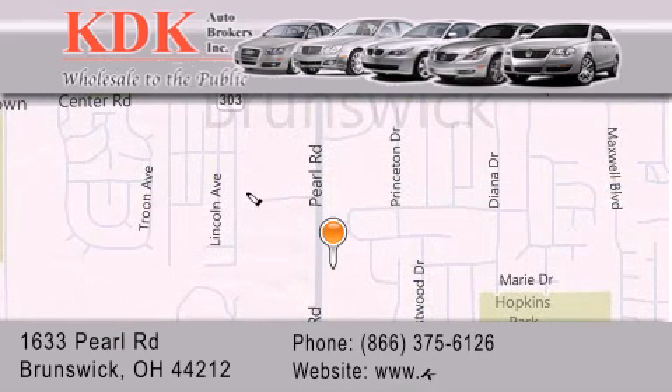For additional information, please visit our website, give us a call, or stop by our dealership. We are conveniently located at 1633 Pearl Road, just 1.5 miles south of Route 303, minutes off I-71. We look forward to serving you!